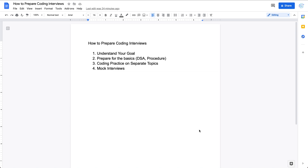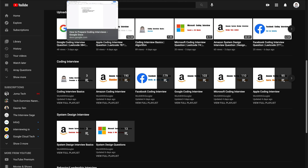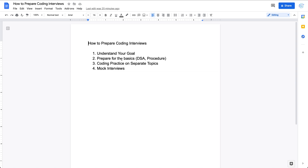After you understand your career goal, the next part is to go over the basics. First, you need to refresh your knowledge about data structures and algorithms from school. You also need to understand the general procedure for coding interviews, which is more or less the same across different tech companies. I've created a playlist called 'Coding Interview Basics' — a three-video playlist that's pretty short. I'd suggest going over those three videos to refresh your mind on these basics.